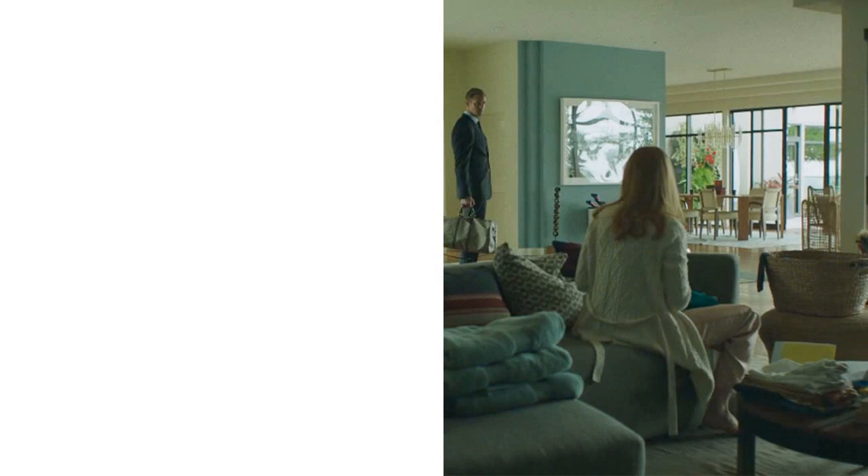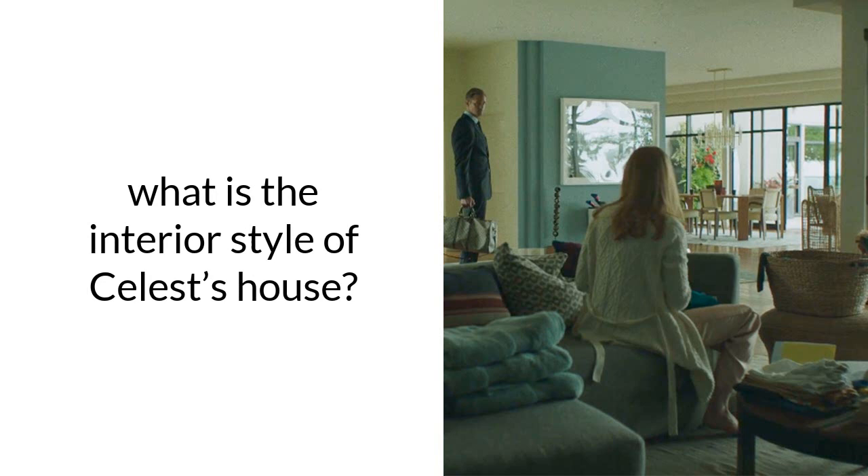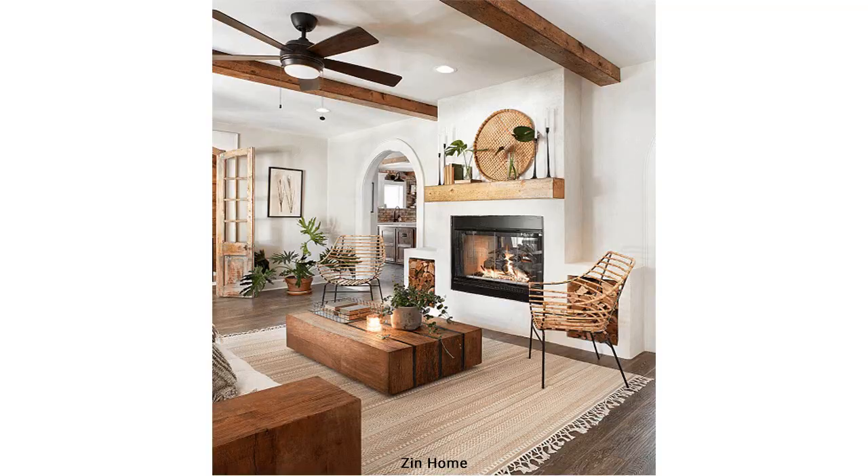Now let's dive into the house and its interior style. Generally, the interior style of Celeste's house is eclectic, with a combination of a little bit of Scandinavian, some bohemian, a bit of mid-century modern and also coastal. More specifically, there is another term for this combination of four styles together, which is called California Cool. The characterization of California Cool includes the rustic vibe of coastal houses, the free spirit of bohemian with an emphasis on organic elements and nature, the minimalism and cozy feel of Scandinavian, and the clean lines, neat finishes and functionality of mid-century modern.